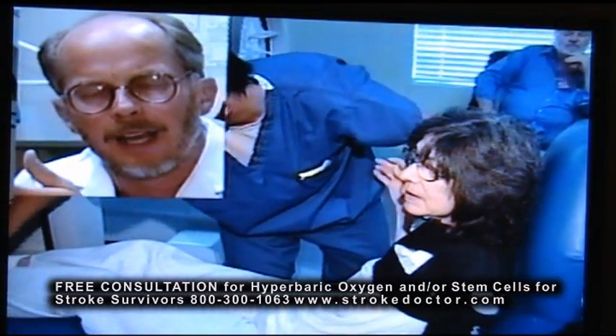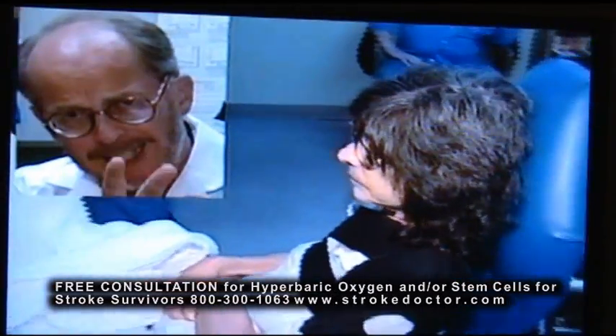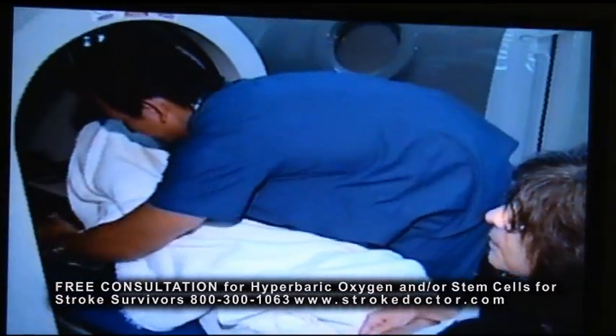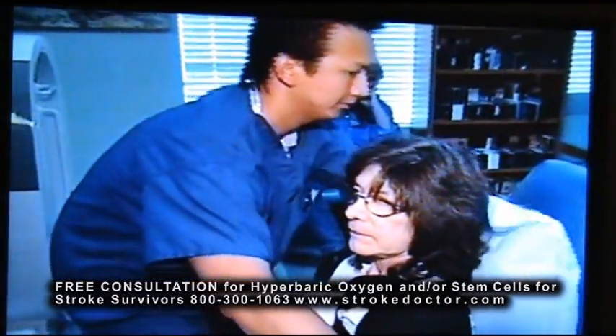These cells are like they have had the flu. They're sick, they're laying on the couch, they can't get up and do anything. You ask them to come over and help with the dishes, they say, "Forget it, I'm laying here and not doing anything. I'm sick. I'm not going to do a thing. Wait until I'm better." So we have to bring them food for them to get better. Hyperbaric oxygen does that.